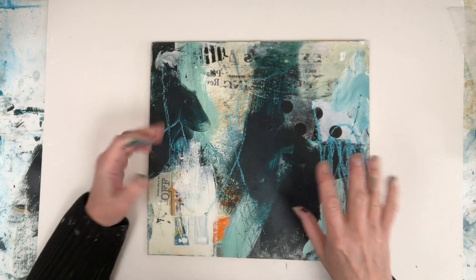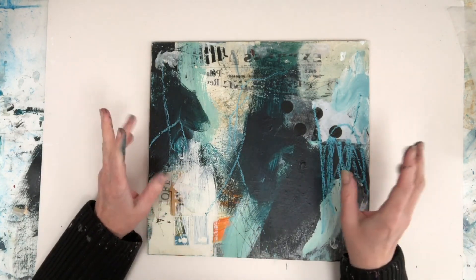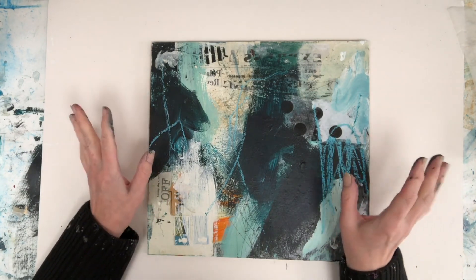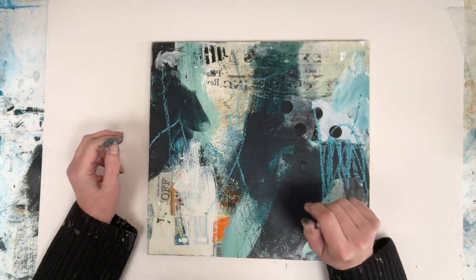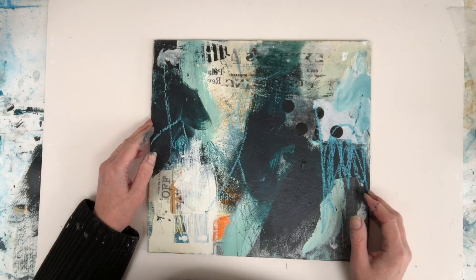You might be painting a still life and you got an apple just right, but then it's slightly in the wrong place. You've decided the composition's wrong but you don't want to mess with it because the apple's beautiful. What I always try and remember at this point is: number one, you did it once so you can do it again.